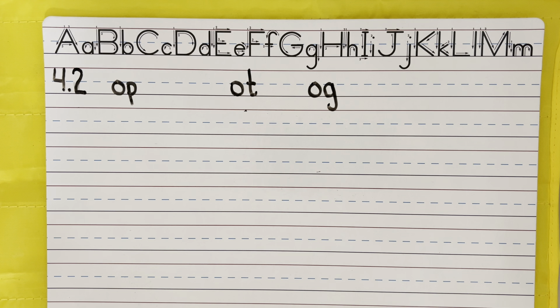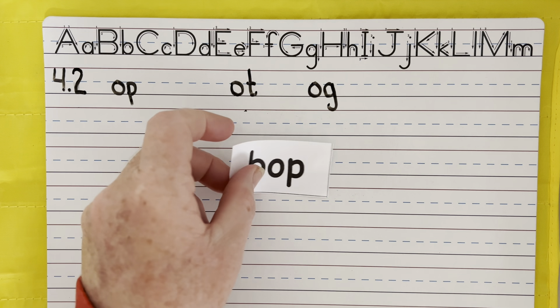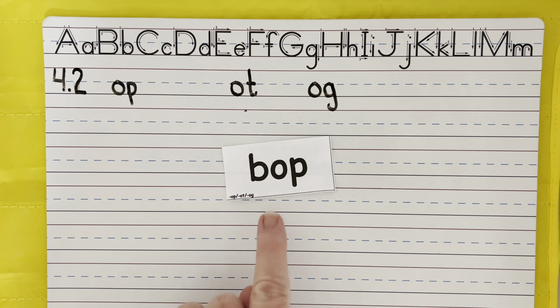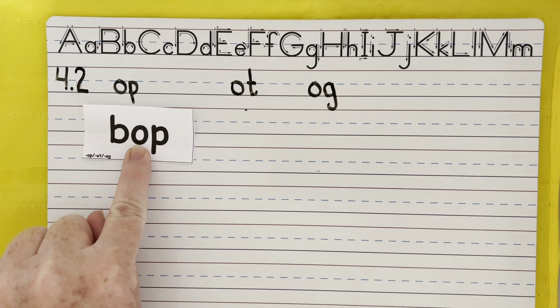Last word: bop. A light pat on the head is sometimes said to be a bop — you bop somebody on the head. A light tap. Now say the sounds: Buh — O — P. Bop.